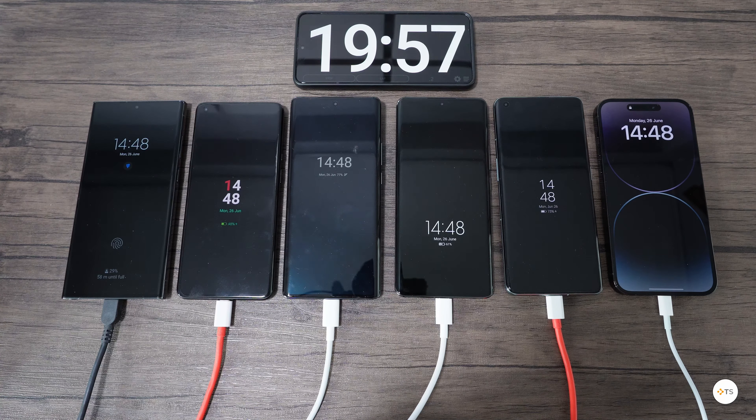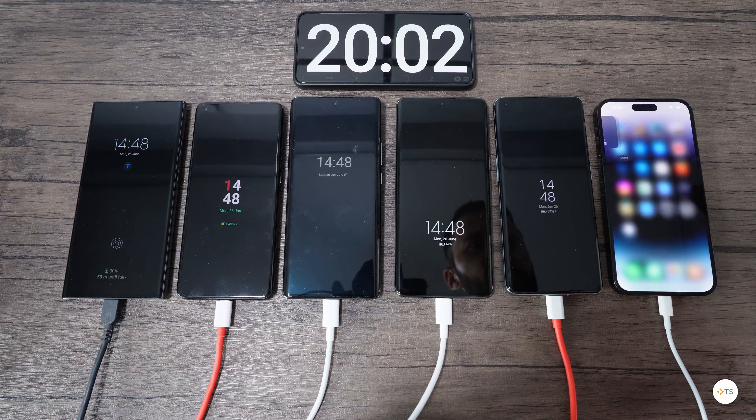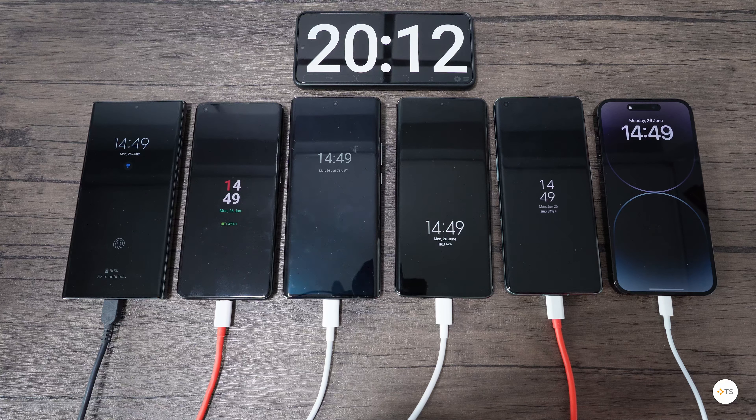Fast forward to the 20 minutes mark: the S23 Ultra has only 30% charged, the OnePlus 9 Pro has 49%, the Vivo X90 Pro sits at an impressive 78%, the Xiaomi 13 Pro has 62%, the OnePlus 11 has also an impressive 74%, and the iPhone 14 Pro Max got up to only 32%. We can see the Samsung S23 Ultra is starting to catch up to the iPhone. Even though Xiaomi's charger is technically faster than the OnePlus 11 charger, it continues to lag behind, which makes their charging tech not that amazing.